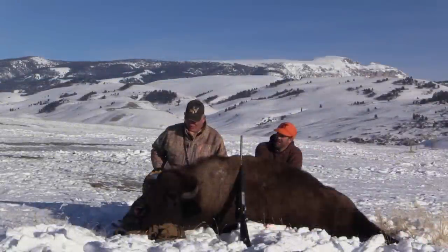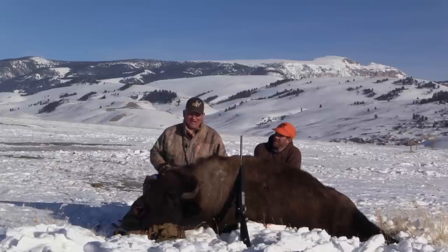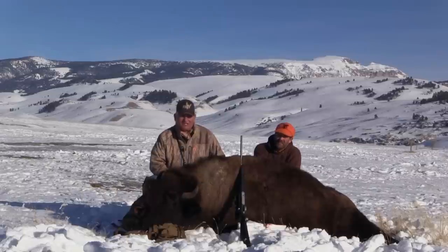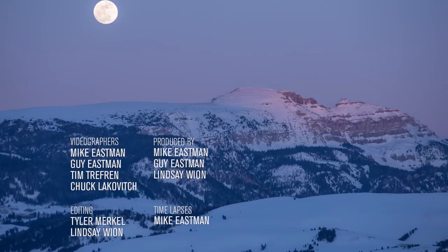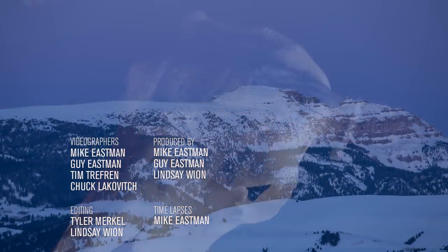Well, I guess we're going to have to skin this thing out, get it to the locker. I'm glad you joined us today on this hunt. And remember, fair chase is the only way to hunt and take trophy big game. We'll see you next week on the Eastman's Hunting TV show.